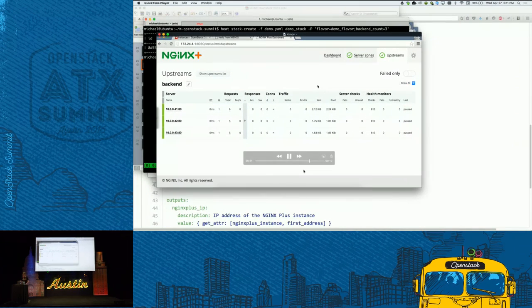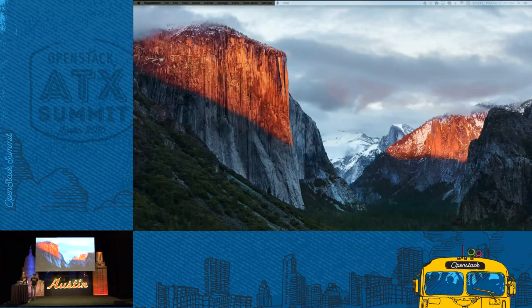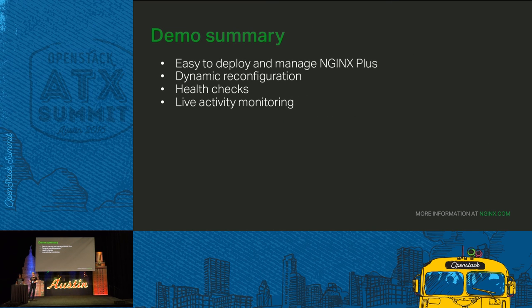I hope you liked the demo. What I showed you is how easy it is to deploy and manage Nginx Plus, especially with the dynamic reconfiguration option that we have. I also showed you health checks in action and the live activity monitoring dashboard.